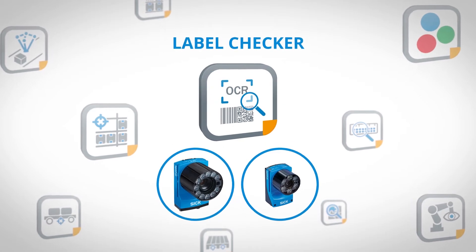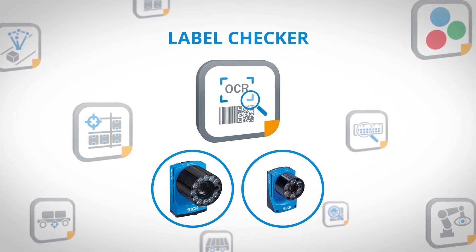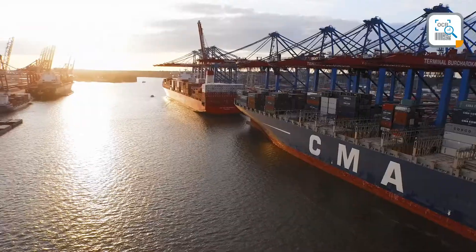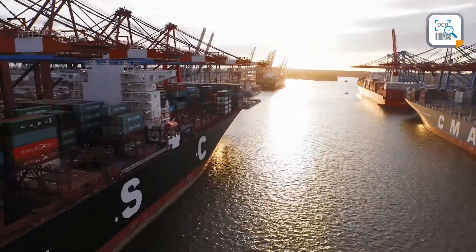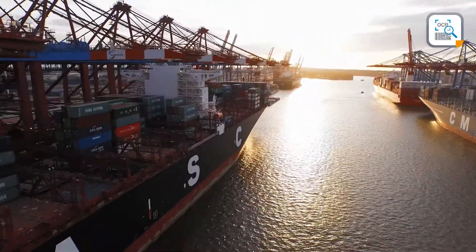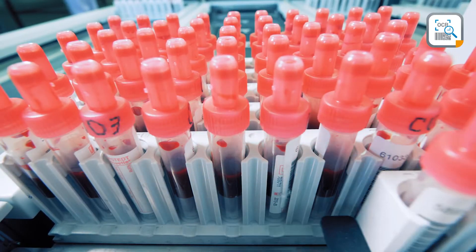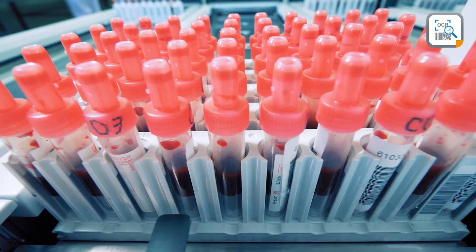In today's world, almost every product and component is labeled — from microscopic electronic parts to huge shipping containers. These small markings are of great importance regardless of which manufacturing country or what industry, as labels provide better tracking and identification possibilities.